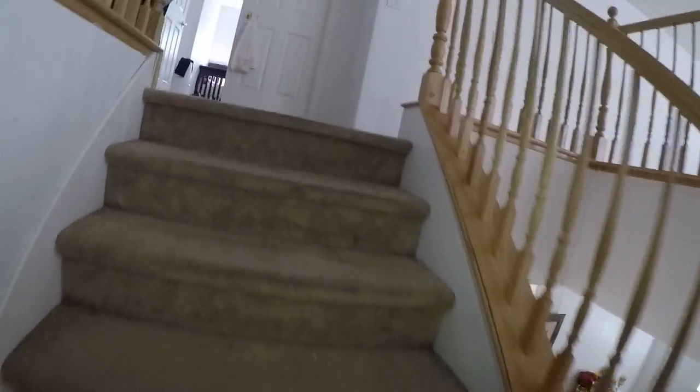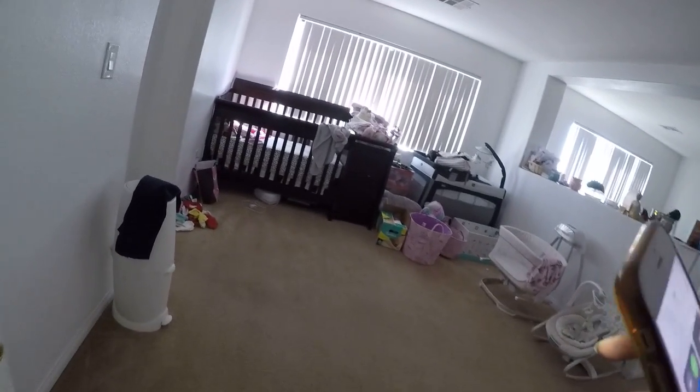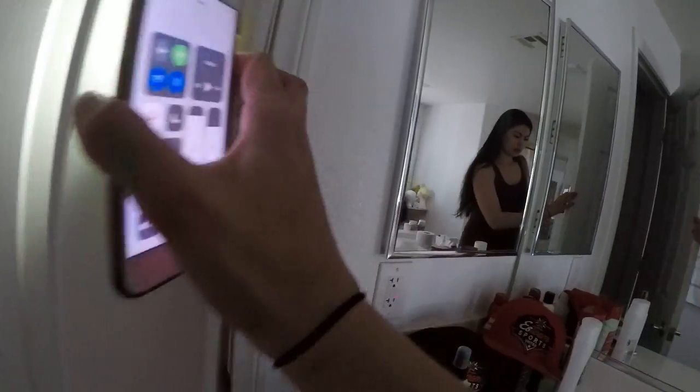I'm gonna try and do this quick so I don't disturb people any more than I have to. Jenny really loves these large loft areas. That's five windows upstairs — this is a really large loft area. Double doors to the master. Double closets, double sinks, and here's the toilet area.